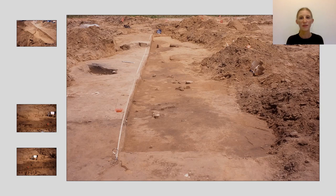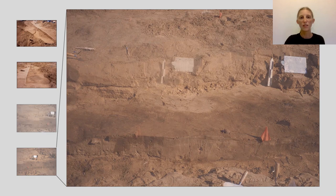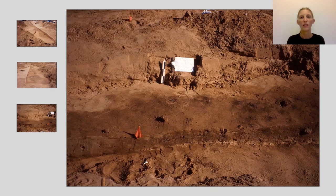For example, Oneota longhouses could fit multiple nuclear families. Features such as hearths might appear within the house itself and, along with the artifacts found, shed light on the activities that took place and how space within the house was organized. If multiple houses are found at a site, their relationship to one another and to other activity areas can reveal information about how people laid out their community.